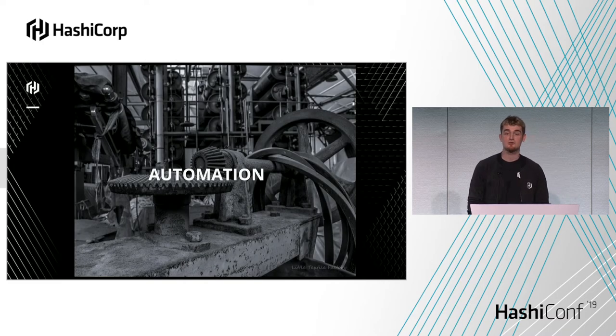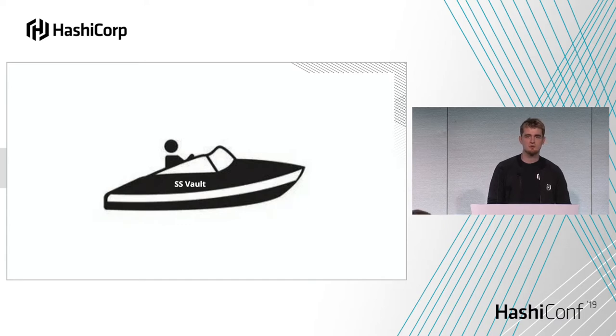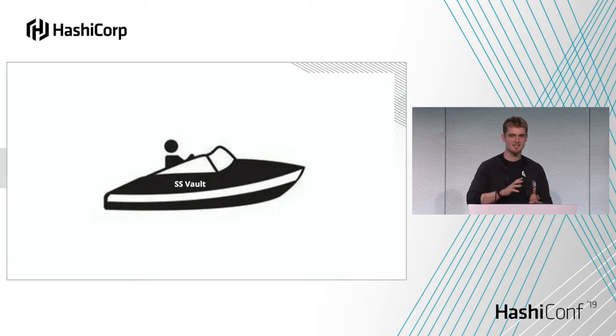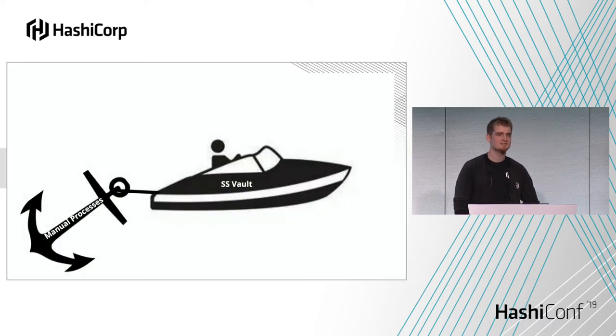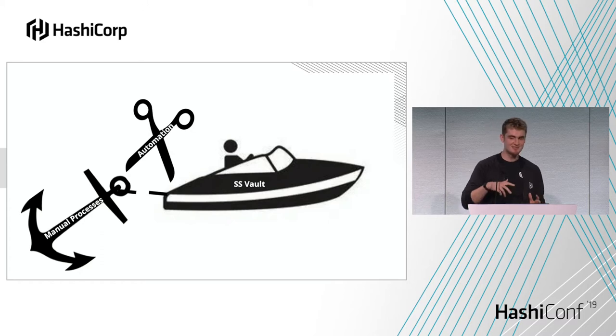Ultimately, the main thing we're here to talk about is automation for Vault. As I mentioned, I'm on the customer success team — it's my job to make sure customers are successful with Vault. The analogy I like to use is that when you first start using Vault, especially in proof of concept or a dev environment, it's like a cool nifty speedboat. But as you start to productionize it and integrate other teams, you're going to start using manual processes and end up with something like a really big anchor dragging along the seabed and slowing everything down. So we're going to use the scissors of automation to cut that cord to the anchor.